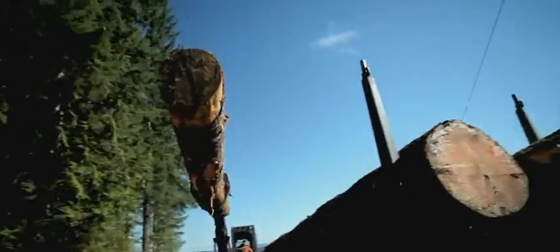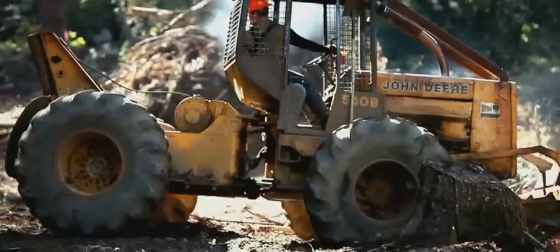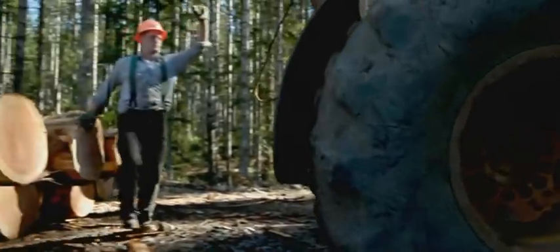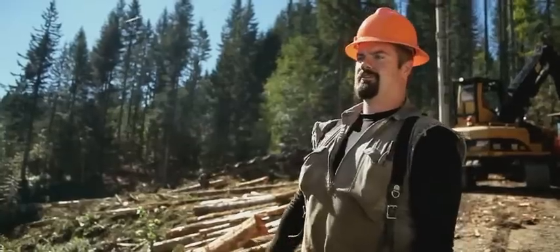This is Nygaard Logging. Their job is to get the logs from the mountain to the mill. For that, they need a skidder — it's heavy machinery, very big, very powerful. We've got an F-150 pickup that's going to try to take the place of a skidder today.